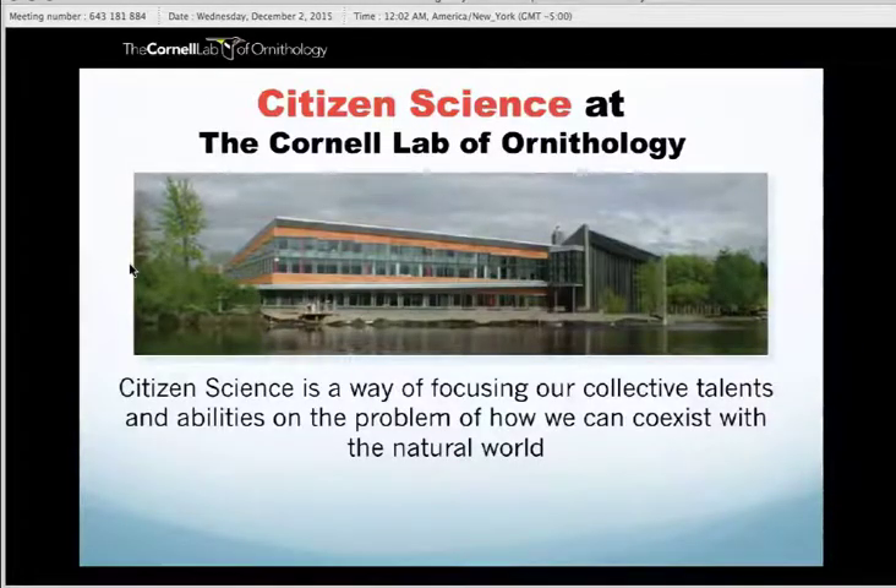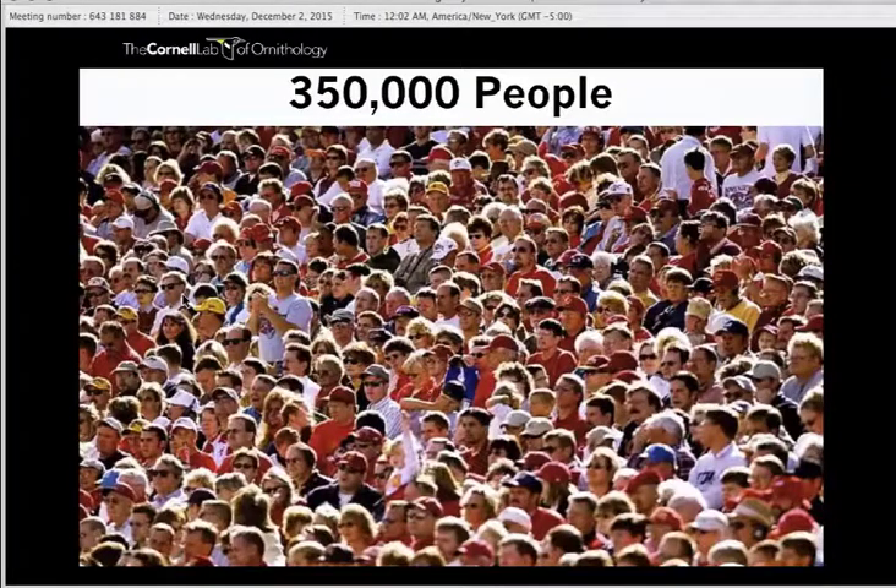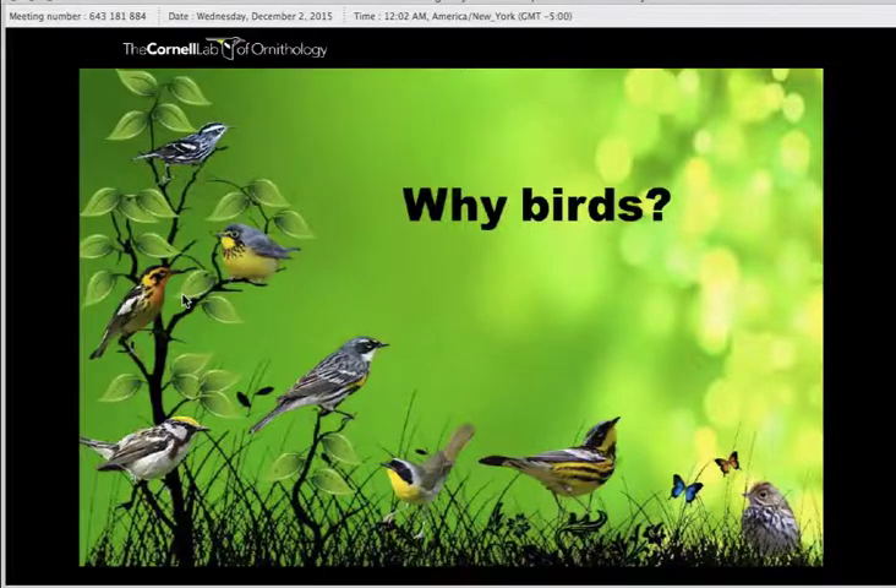That's what the Cornell Lab of Ornithology excels at. What we do here is focus collective talents to solve problems that people in urban and residential areas may be noticing. We have lots of programs at the Cornell Lab of Ornithology that monitor different types of environments, habitats, and activities that birds and other wildlife engage in. The more citizen scientists we have out there telling us what's going on in backyards and neighborhoods, the more we can understand how those animals are using the space, what they need, and what is and isn't working. At the lab, we revolve around bird conservation. Currently, there are over 350,000 people engaged in bird conservation activities — mostly citizen scientists.